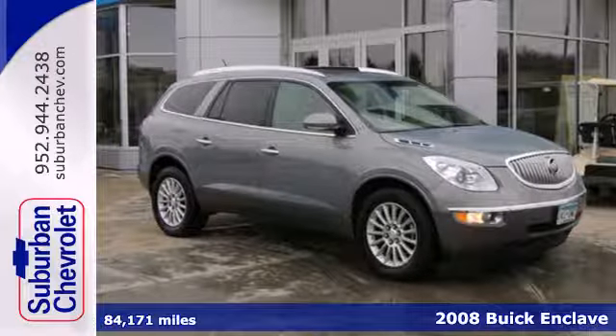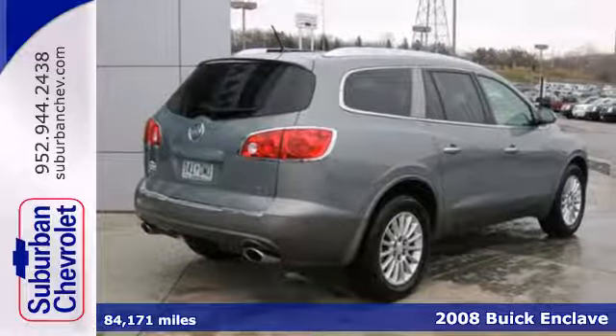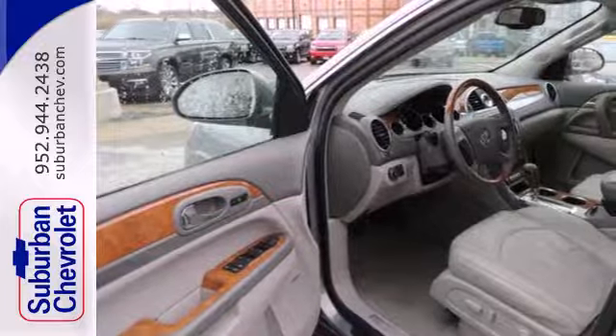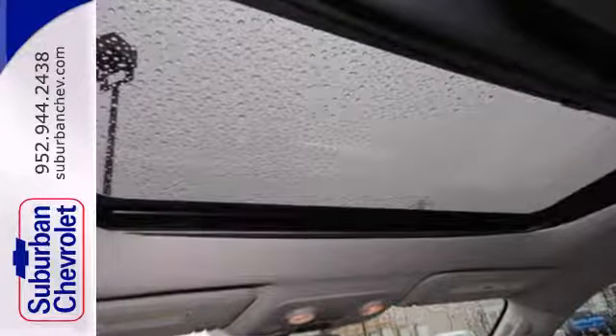It's a 2008 Buick Enclave. This roomy and refined Enclave is loaded with standard amenities including remote power door locks, OnStar, Xenon headlights, and a premium audio system with MP3 input and steering wheel controls.